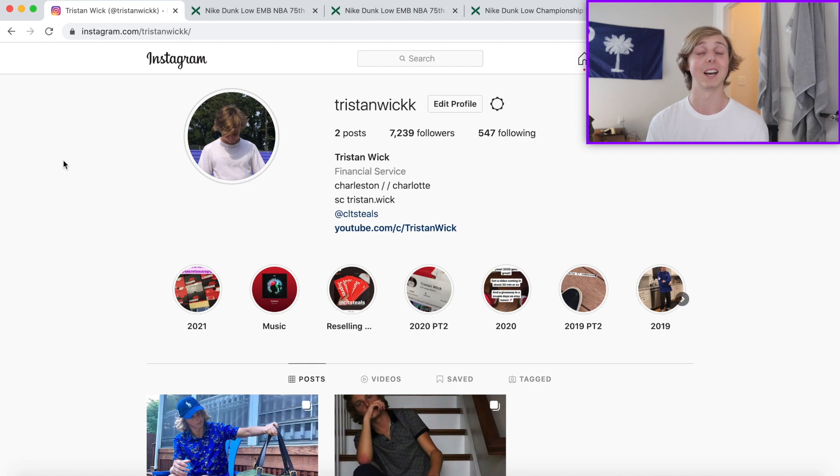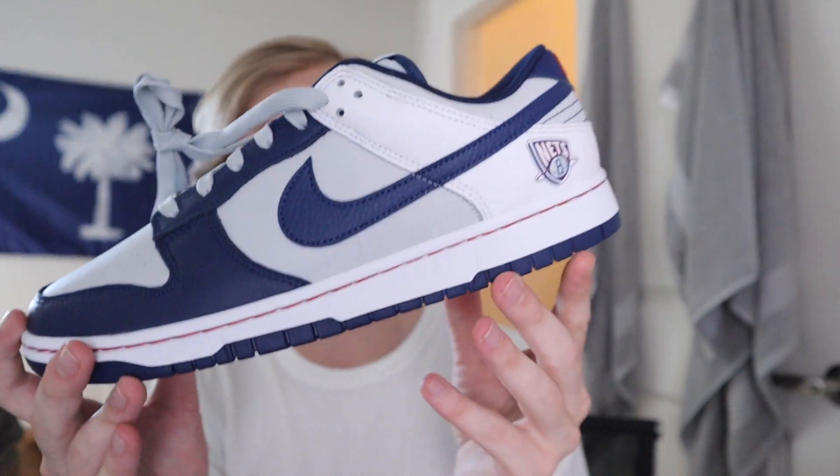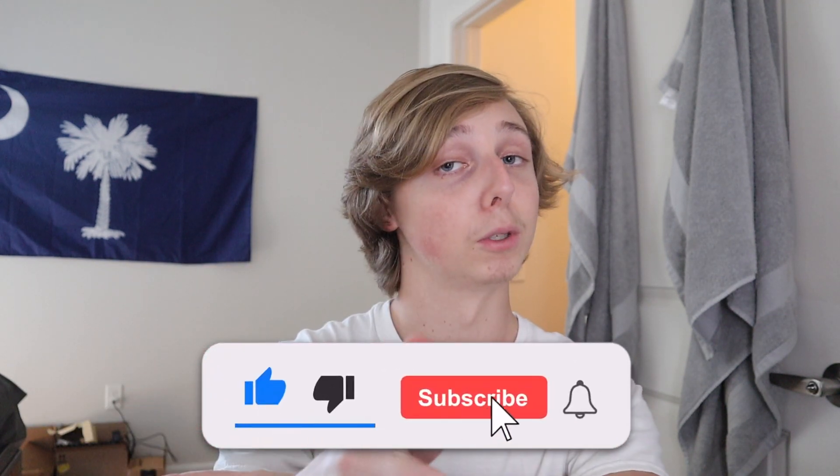I wasn't even planning to film a video today — I had a different video planned. You'll see something on Friday or Saturday depending on when I post. Check my Instagram down below. These Nets Dunk Lows are clean — they don't usually add small details like this to dunks and make them look good. They kind of look like a USA Dunk to me. I think they're going for a little low and could be worth way more. I'm Tristan, thanks for watching, and don't forget the giveaway on Instagram — we're giving away lot number two, three, or fifteen of those Off-White dunks with Secrets Off.